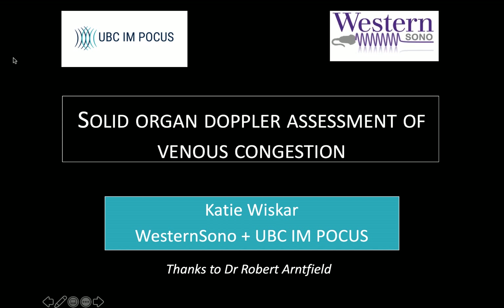Hi everyone, my name is Katie Wiskar and I'm back from Western Sauno and UBC-IM POCUS. Today we're going to be talking about solid organ Doppler assessment of venous congestion. Many thanks to Dr. Rob Arnfield for his help with this project.